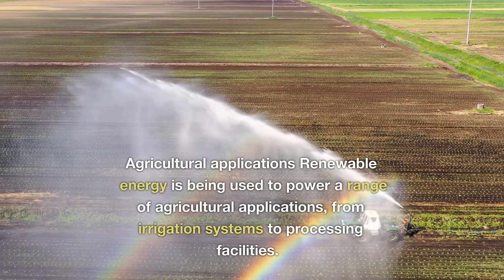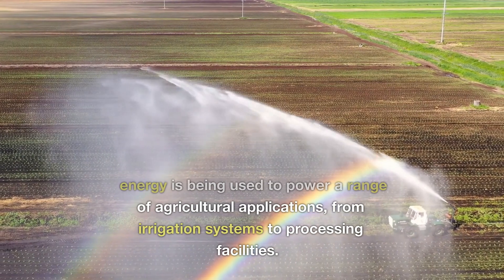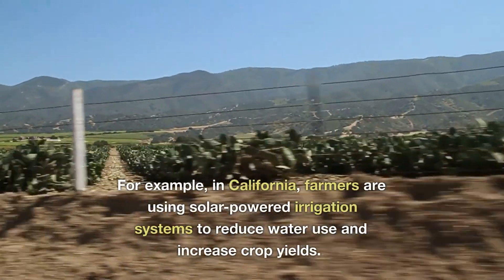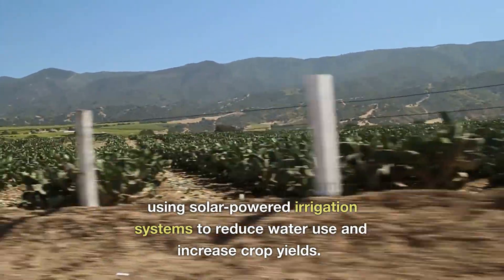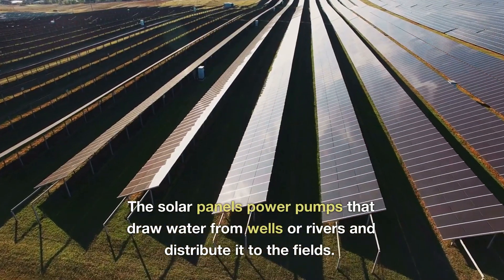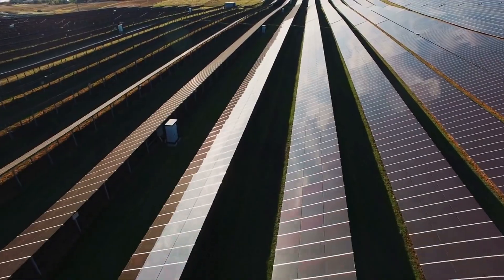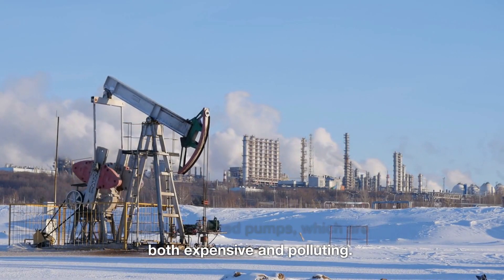Renewable energy is being used to power a range of agricultural applications, from irrigation systems to processing facilities. For example, in California, farmers are using solar-powered irrigation systems to reduce water use and increase crop yields. The solar panels power pumps that draw water from wells or rivers and distribute it to the fields, reducing the need for diesel-powered pumps, which are both expensive and polluting.